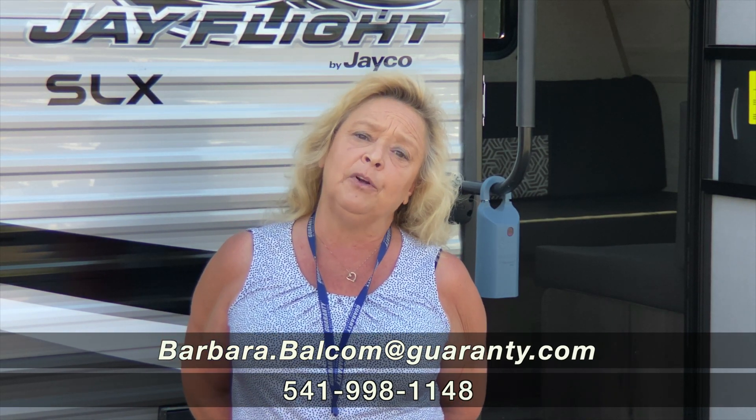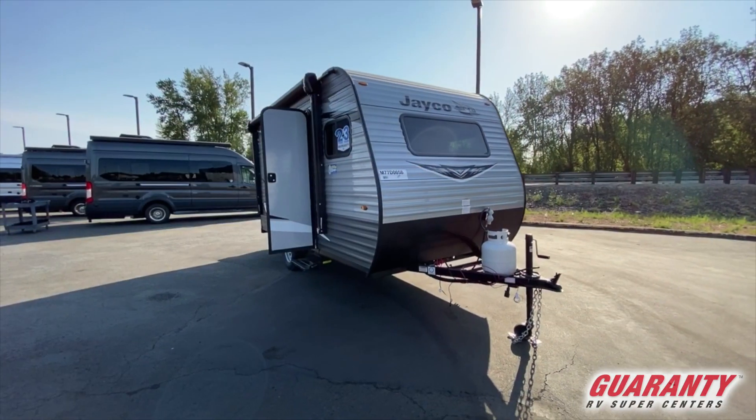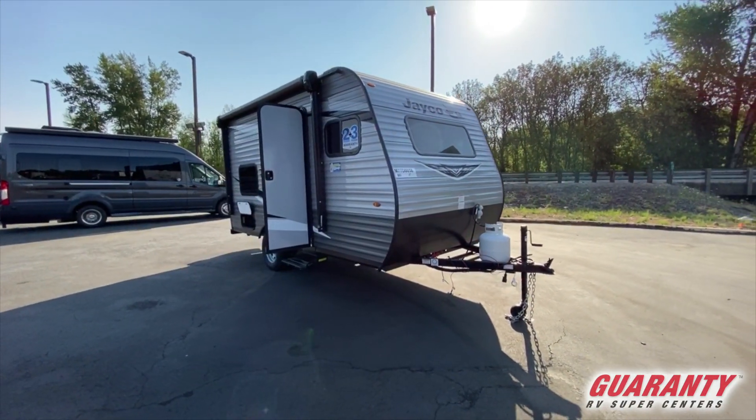So many people are looking for a nice little trailer that they can tow with a small pickup or maybe a van. And here it is — it's the Jayco J-Flight SLX, this is a 154 bunkhouse, so 15 feet.